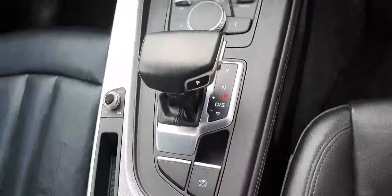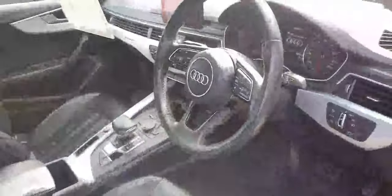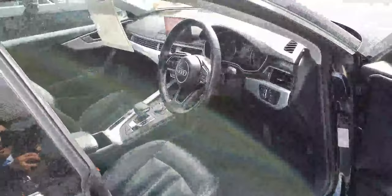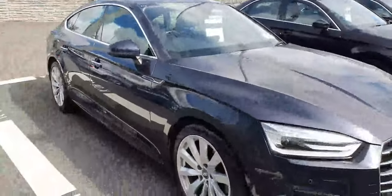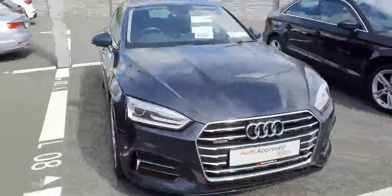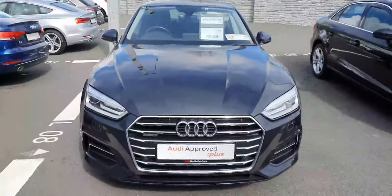And you have the 7-speed automatic gearbox — it's a beautiful car. If you've got any questions please feel free to give us a shout on 01 850 2100, just ask for us here at Audi North Dublin and we'll help you out as best we possibly can. Thank you very much for watching guys, talk to you soon — cheers, bye bye.